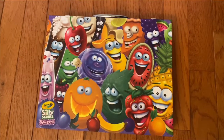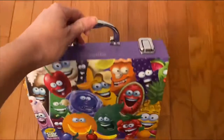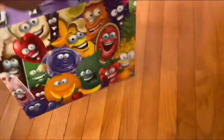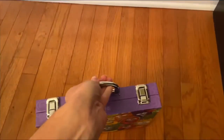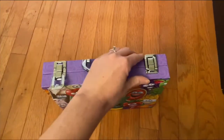We love this Crayola Silly Scents mini art case. My son is 10 and received this as a gift and he absolutely loves this case. I would say it's appropriate for preschool all the way up to middle school age children.